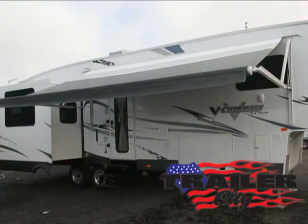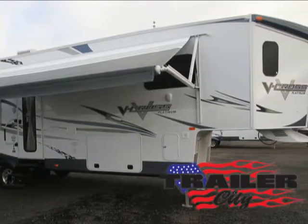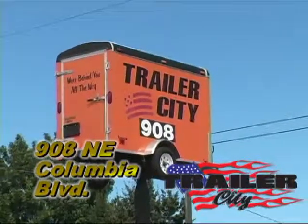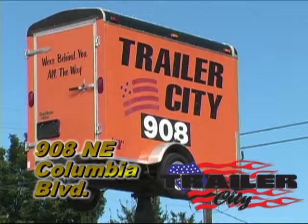No matter what outdoor adventure you choose, the V-Cross Platinum Fifth Wheel can tag along and provide you with all of the luxuries of home wherever you go. Come and experience it today, live and in person at Trailer City, 908 Northeast Columbia Boulevard in Portland, Oregon, where you can live the adventure without losing the luxury.